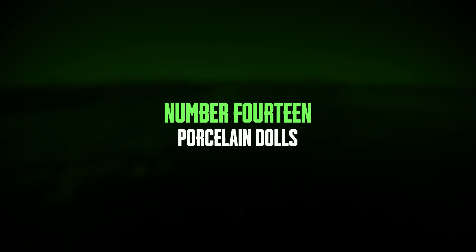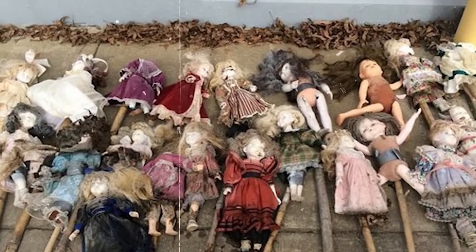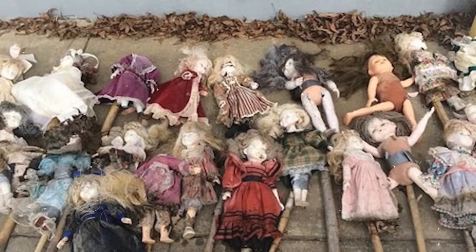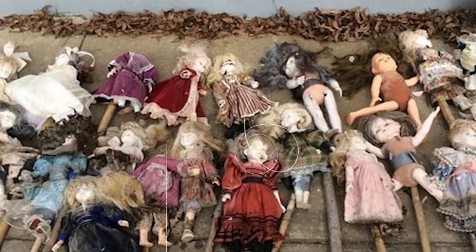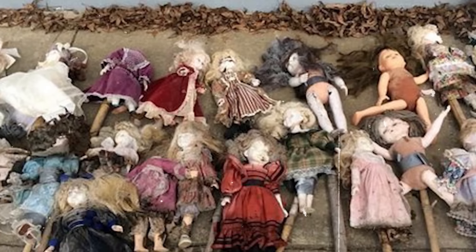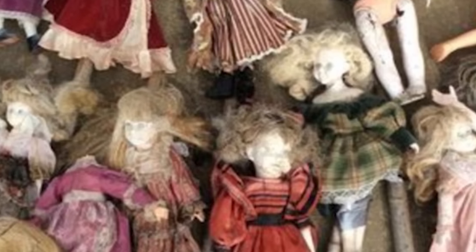Number 14: porcelain dolls. In November 2014, the Autauga County Sheriff's Office stumbled upon a strange find in Bear Creek Swamp, located between Prattville and Autaugaville, Alabama. They discovered 21 porcelain dolls, their delicate features illuminated by the eerie glow of the swamp, attached to bamboo stakes, which stirred unease among the local community. The dolls, with their hair painted a ghostly white, were seen floating in the murky waters, causing concern and speculation on social media.